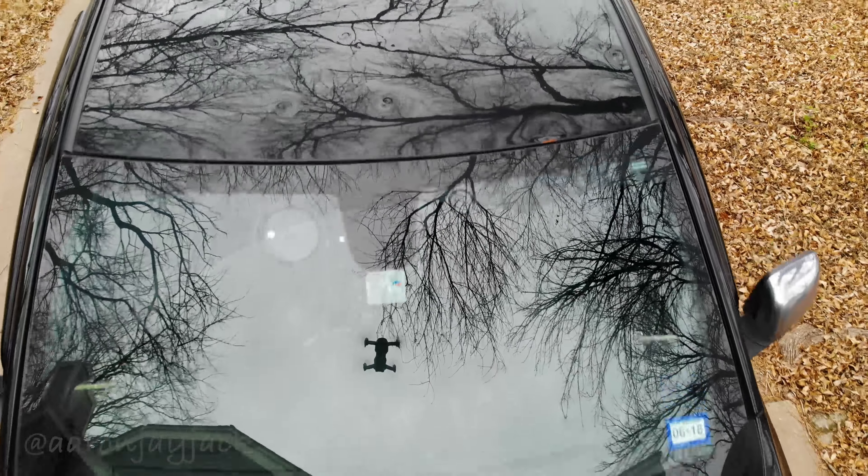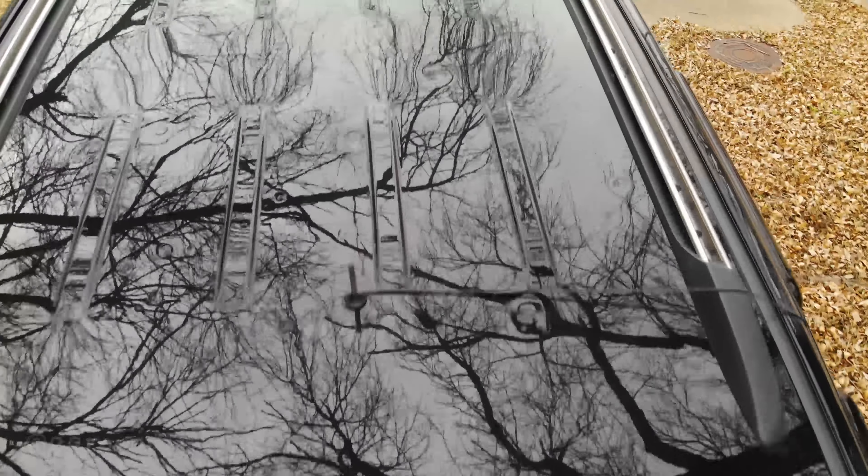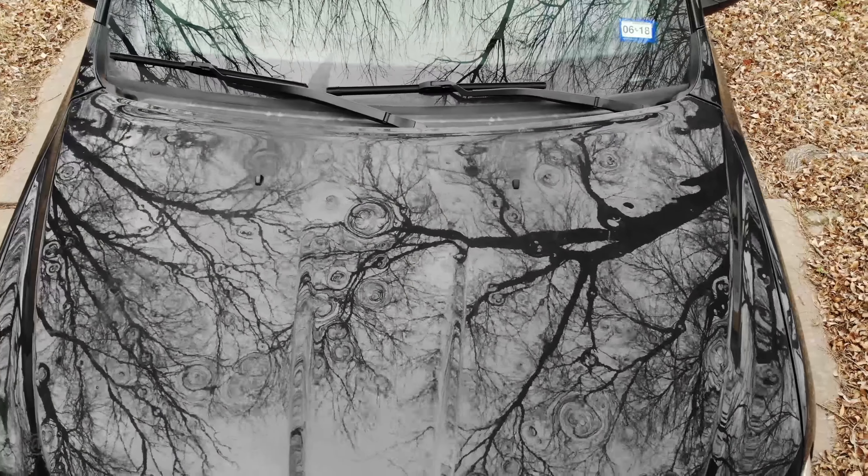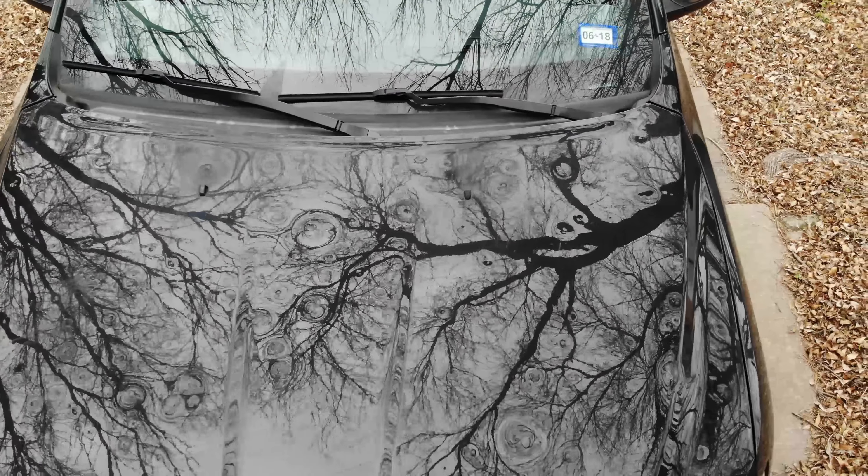Sometimes a Storm Chaser encounters big hail. Big hail can mean big dents. So what do you do after the chase? You lift that drone up into the air, fly over that vehicle, and you can see the damage.